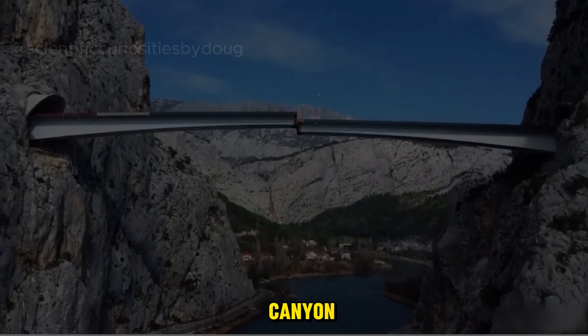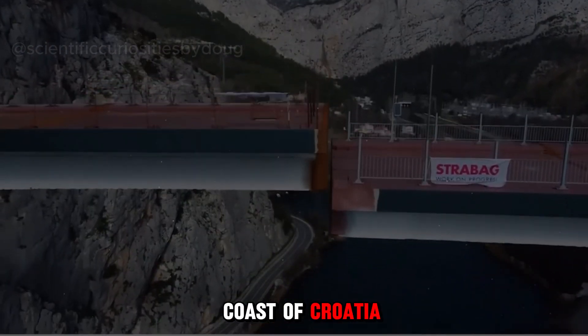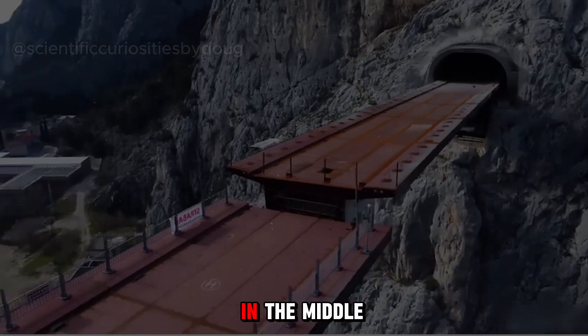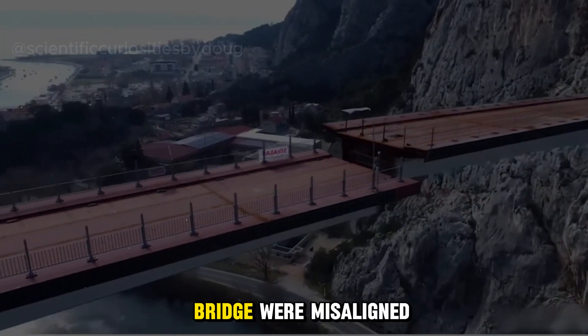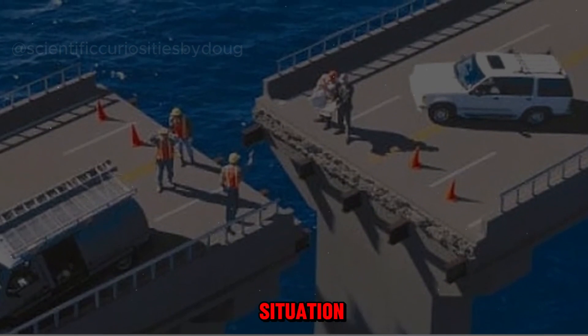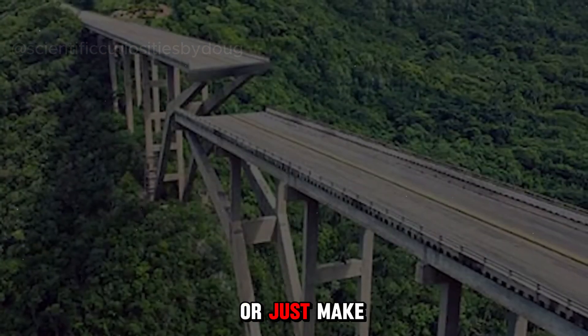This awkward situation occurred in a canyon along the southern coast of Croatia. Two construction teams were simultaneously building a bridge and only realized in the middle of the project that the two sides of the bridge were misaligned vertically and horizontally. Faced with this situation, should they demolish and rebuild, or just make do with what they have?